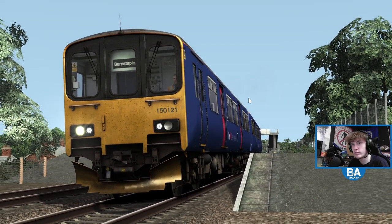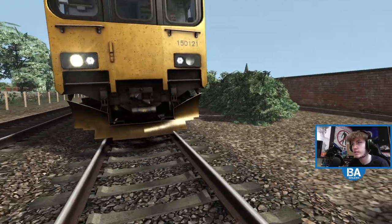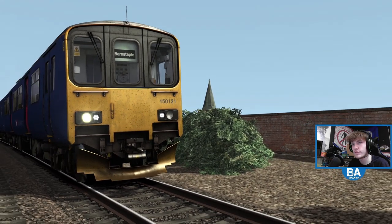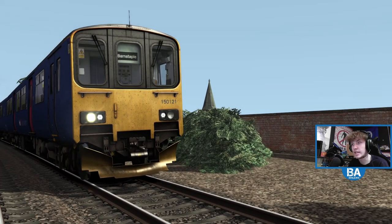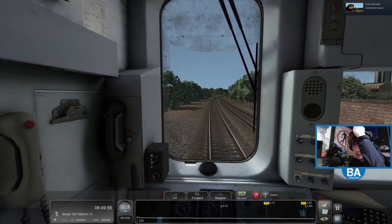Not a bad train. All the reviews aren't great on it, but detail-wise it looks pretty good. I don't know what does everyone think on the 150? Apparently the sounds are nicked off of the 158, which yeah you can hear they are - but there you go, let's get back in and continue our journey as we come into Bristol Temple Meads.